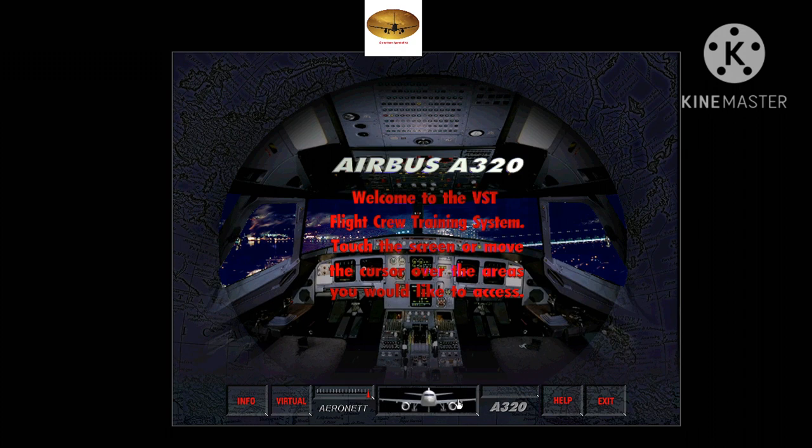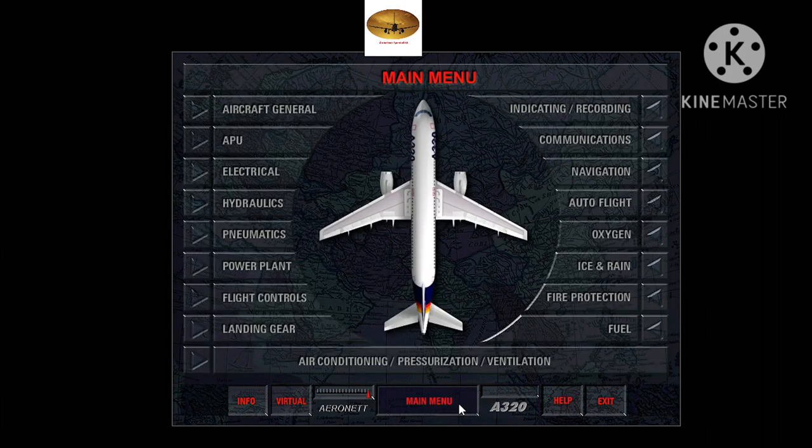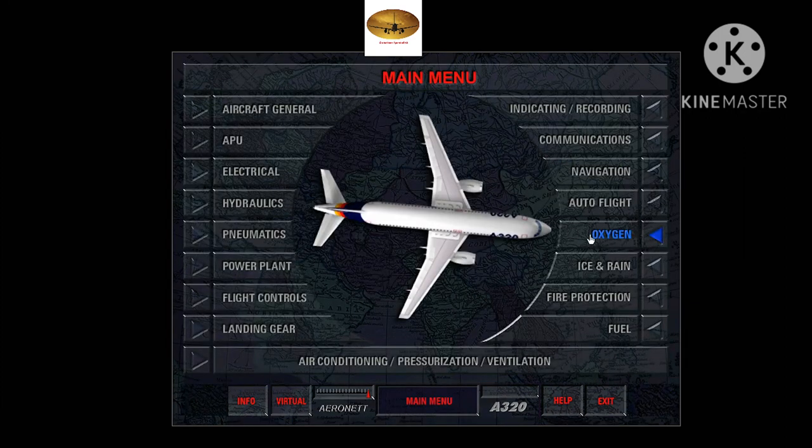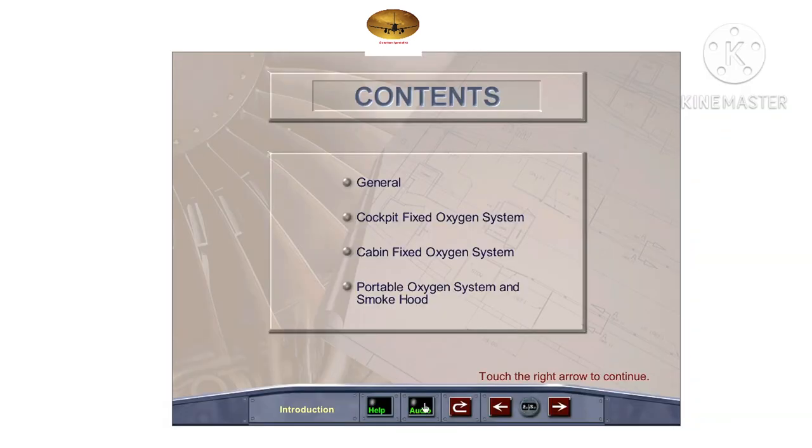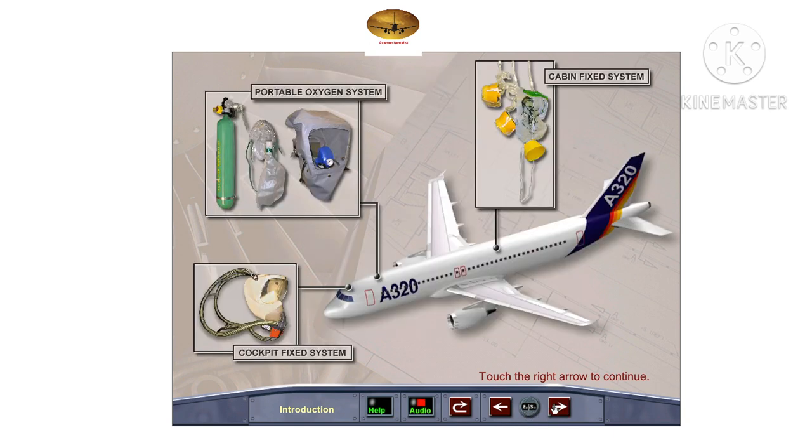Welcome to Aeronet's visual simulation training program for the Airbus A320. The oxygen system is comprised of a cockpit fixed system, a cabin fixed system, and a portable oxygen system.